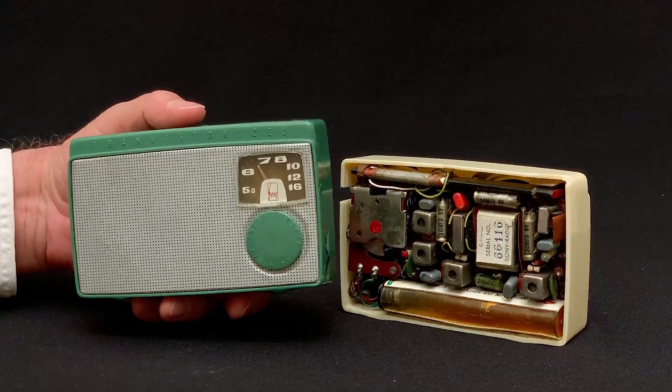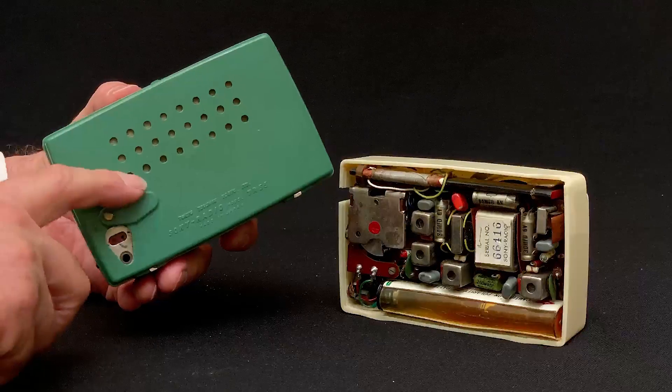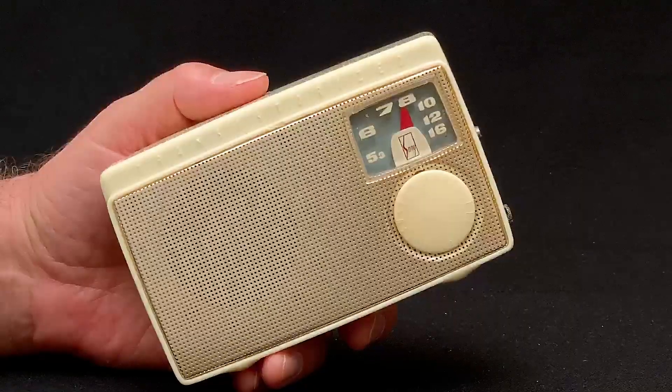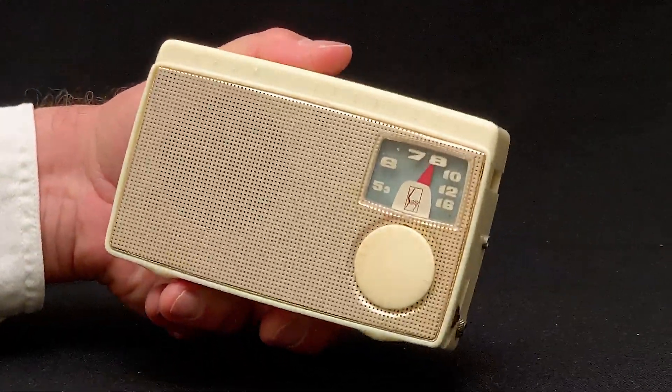That radio, the green one, is a TR-55 from 1955. The successor to that radio was the TR-5, and that's the radio we are looking at today. It's from April of 1956.